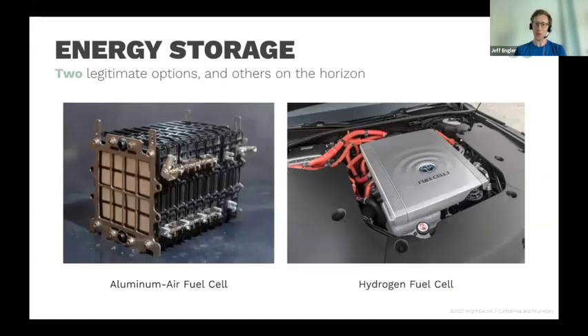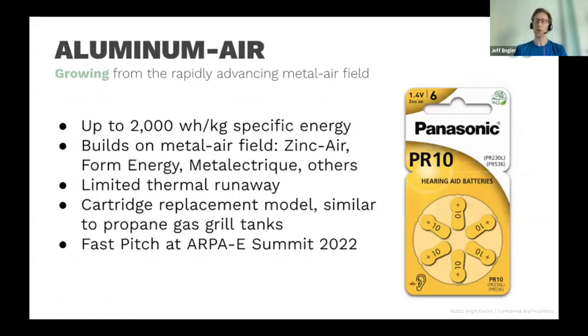Two major technologies under development. Number one, aluminum-air fuel cells or other metal-air chemistries. Zinc-air has been used in hearing aid batteries since the 1970s. Form Energy is a company that's raised about $300 million to focus on an iron-air battery. At the most recent U.S. Department of Energy ARPA-E summit, there was a group talking about putting together funding related to this topic. The disadvantage is that you can't recharge these batteries by plugging them in — you have to send them back to a facility. There are operational challenges, but also major advantages.